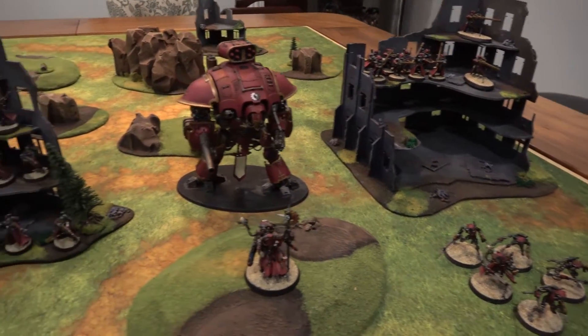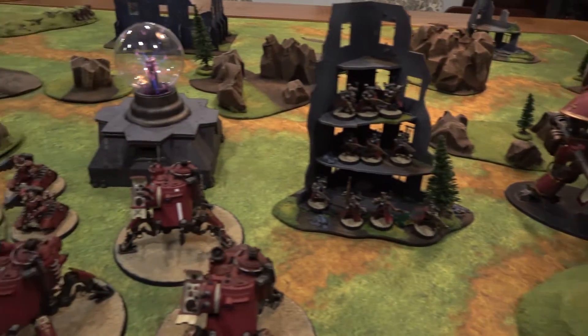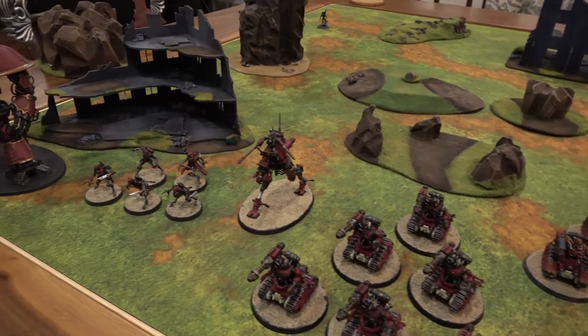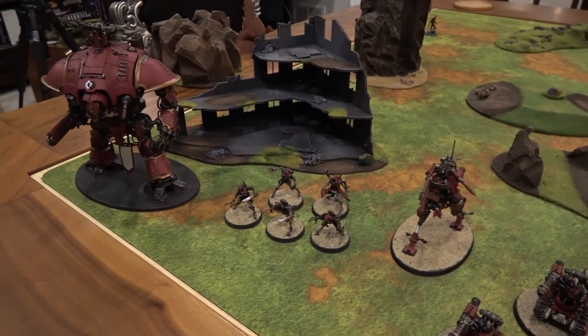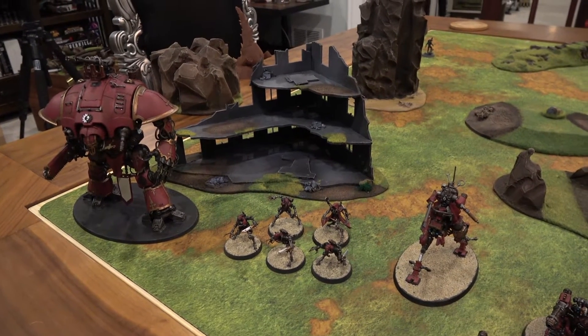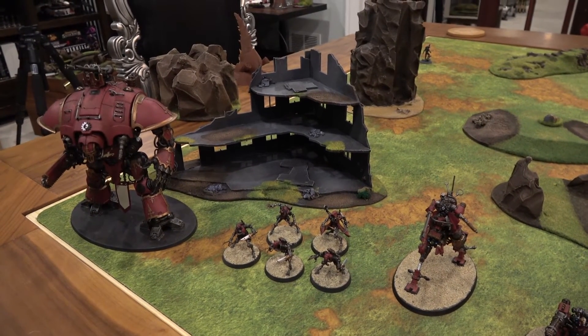There's a bunch of different formations that we can run with this army, so I'm very excited to introduce this 2,500 points or so of Mechanicum to the Cool Guys Nation collection. So until next time, this has been Aaron from the Cool Guys Nation — how many times have I said that now, like eight? Anyways, I think you get it, bye bye.